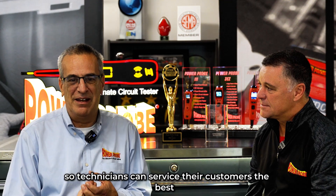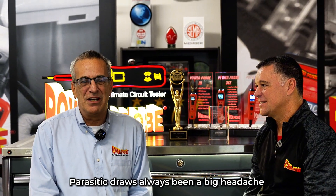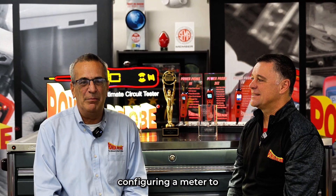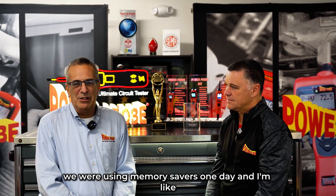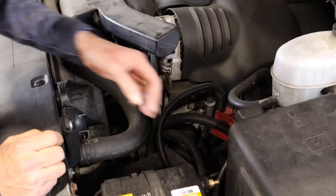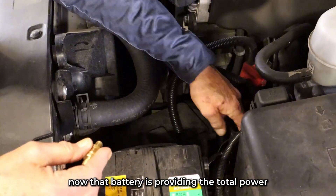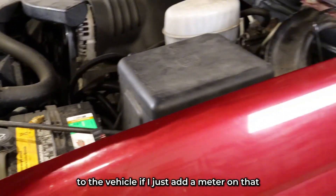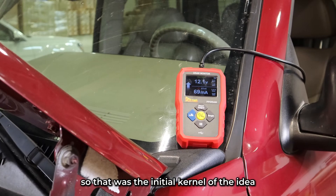Where'd that idea come from? We literally have a mission statement on the wall to provide knowledge and tools so technicians can service their customers the best. That's always been our guiding mission — to come up with innovative time-saving tools. Parasitic draw has always been a big headache. Configuring a meter to wire between the battery and the vehicle can be troublesome. We were using memory savers one day and I realized how every time you disconnect a battery on cars, you have to have a memory saver plugged in. Now that battery is providing the total power to the vehicle — if I just add a meter on that, that tells me milliamps, that would literally be the equivalent of a parasitic draw number reading. So that was the initial kernel of the idea.